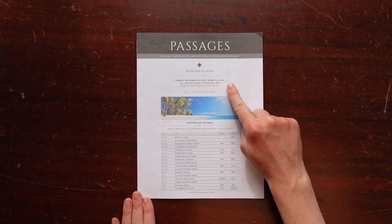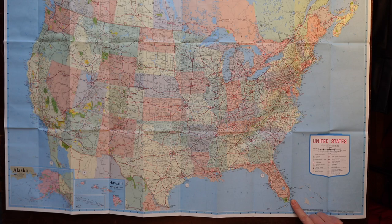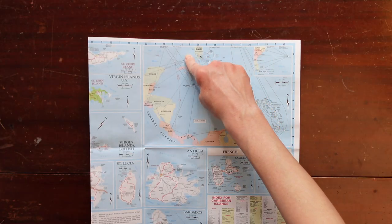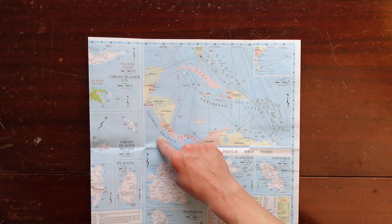Our cruise was billed 'Christmas on the Canal.' It was a 16-night itinerary from Miami to Los Angeles, with stops in the Cayman Islands and Cartagena, Colombia on the Atlantic side of Panama, before crossing through the Panama Canal,